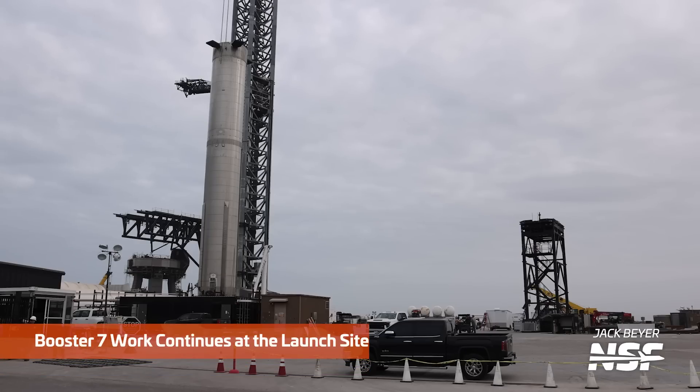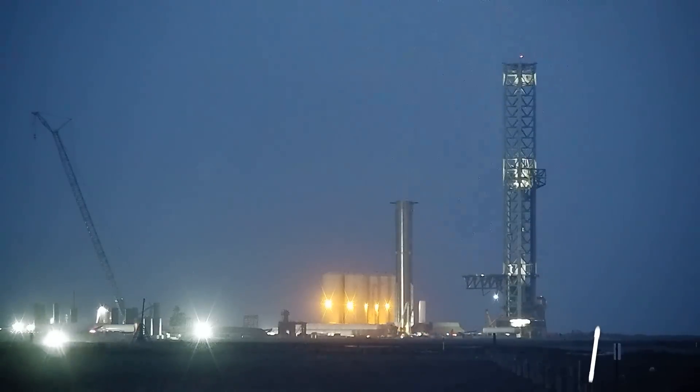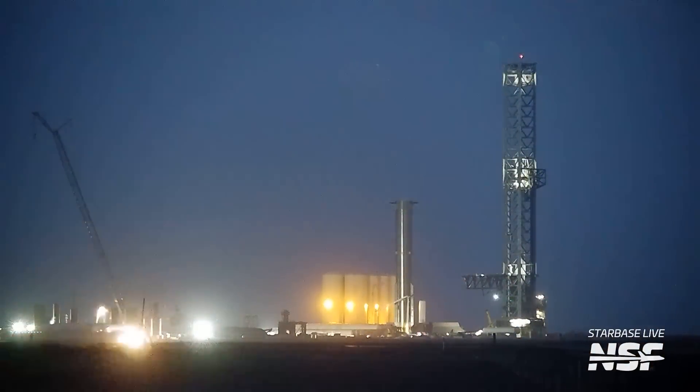Moving back to the launch site — just because Booster 7 was removed from the orbital launch mount doesn't mean there's been no work done on it. We can see that one of Booster 7's HPU covers has been removed again, though we don't know why. We also don't know what work, if any, is left to perform on Booster 7 ahead of launch. It seems like it's not a huge focus of attention right now, but that doesn't necessarily mean that work is done. We'll keep our eyes on Booster 7 and keep you all updated on any developments.